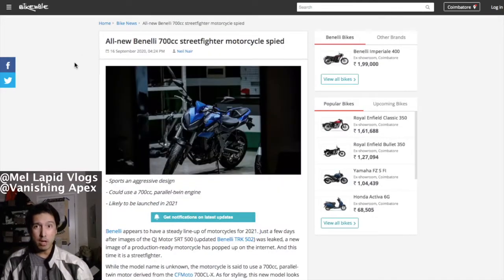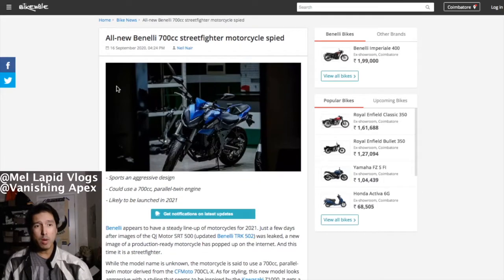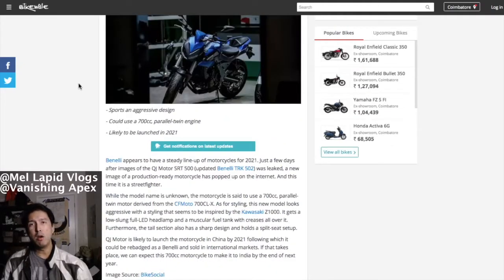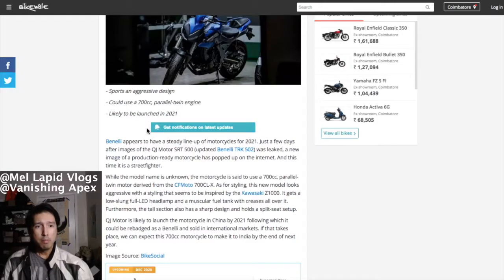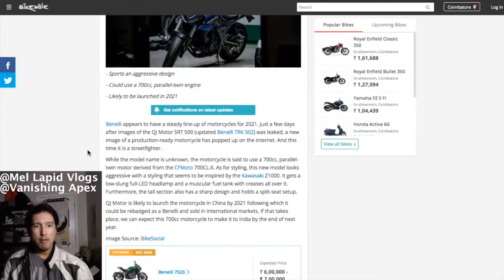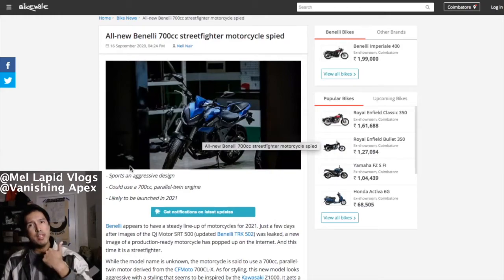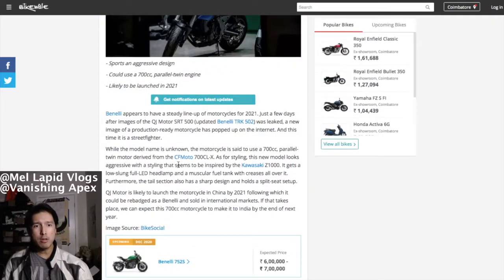Moving on from 600cc — there's your MT-07 rival or SV-650 rival. Benelli is joining the fray in the sport naked category with a 700cc streetfighter. I don't know what they're going to call it because 'TNT' is taken and '502' is already taken. They might call it the TRE 700 — that's an old model name from back in the day. Benelli appears to have a steady lineup for 2021, and this 700cc bike might compete against the CFMoto 700 CLX and the Z650.